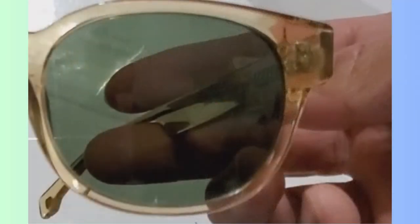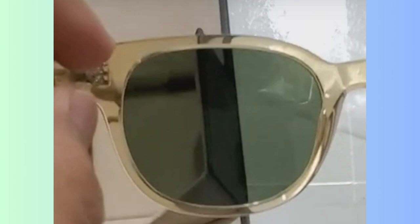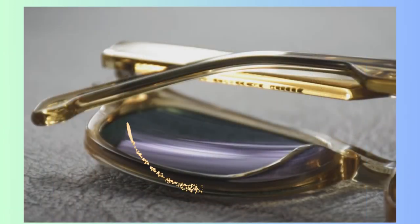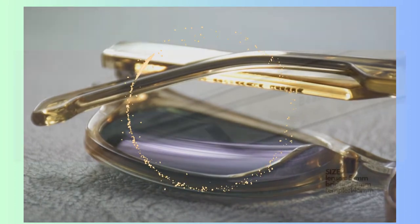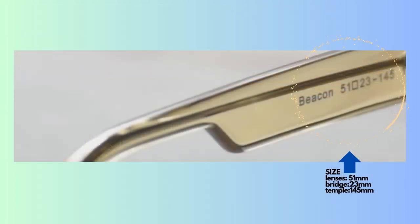The lenses are made from CR39 material with a G15 green tint, finished with an anti-reflective coating on the backside to reduce glare and offer optimum vision. The size is 51mm for the lenses, 23mm for the bridge, and 145mm for the temple.